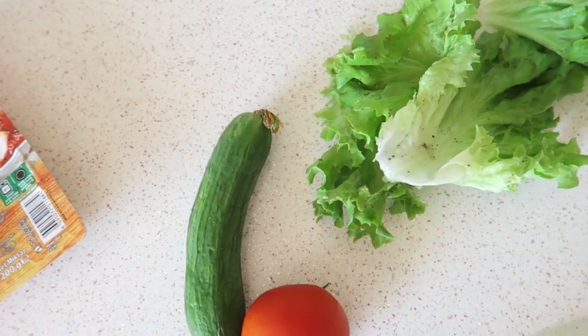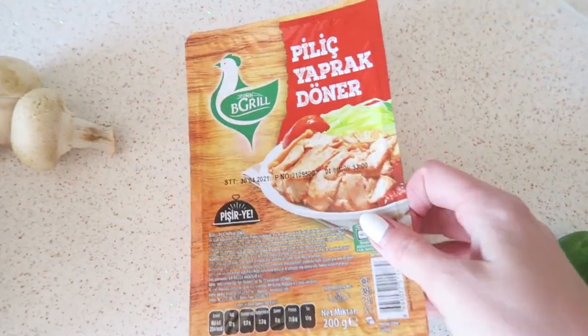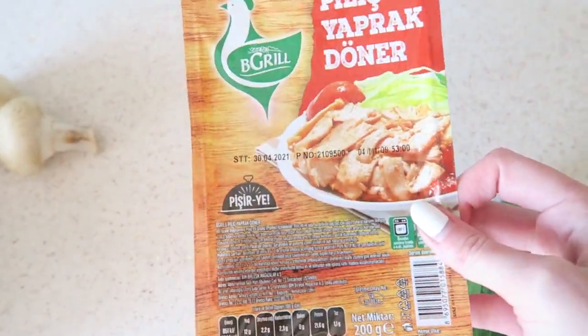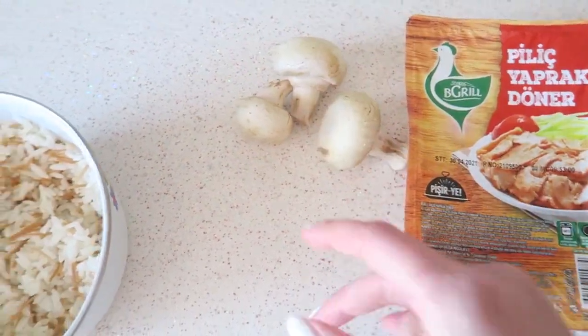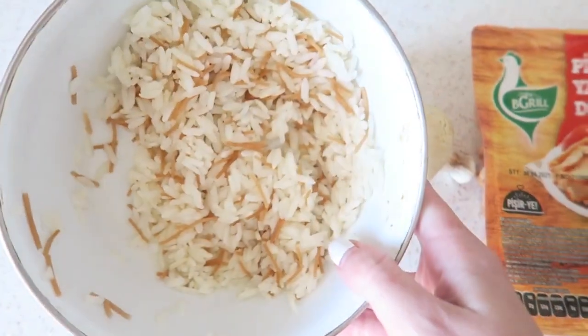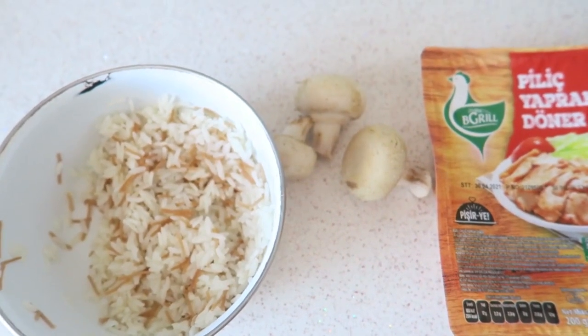So I'm going to cook now. I'm going to make a little salad, and I have this chicken döner, which is really nice. And I'm also going to make a few mushrooms with that, and I still have a bit of rice left from yesterday. So that's what I'm having for tonight.